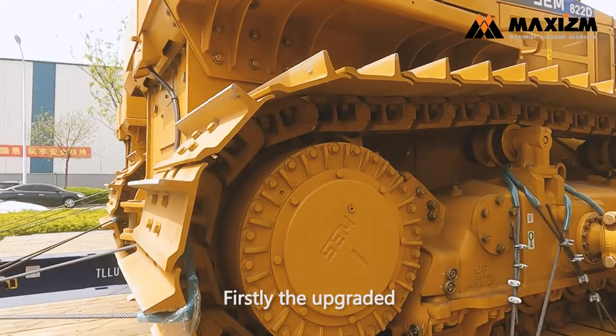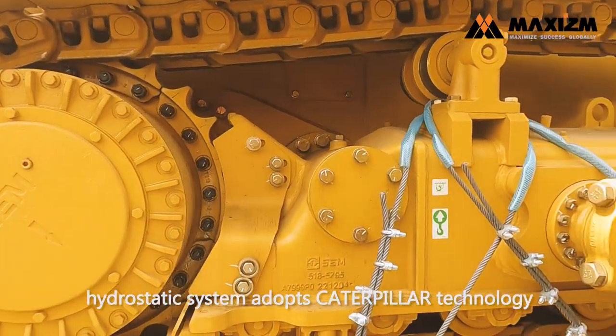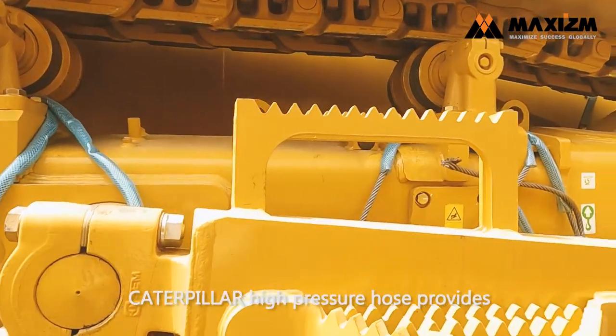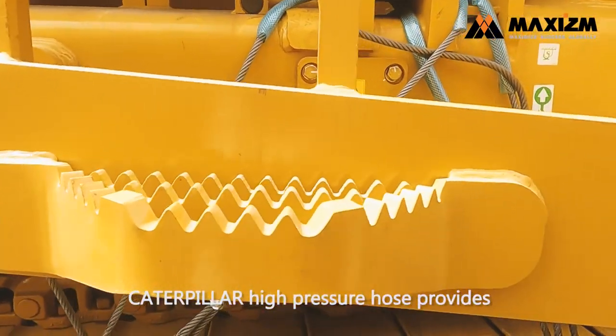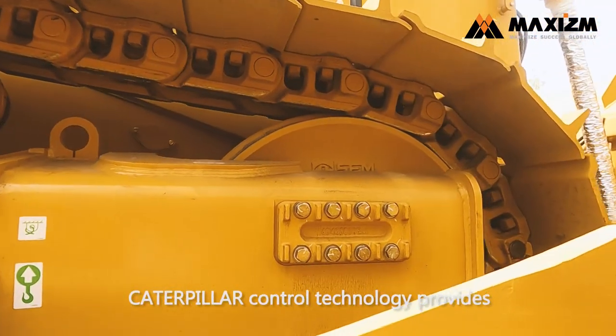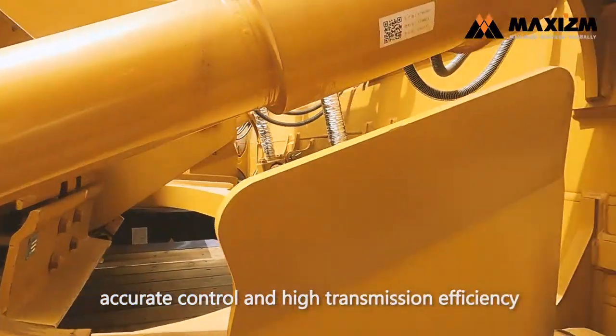Firstly, the upgraded hydrostatic system adopts Caterpillar technology, greatly increasing efficiency and reliability. Caterpillar high-pressure hose provides reliability and durability. Caterpillar control technology provides accurate control and high transmission efficiency.